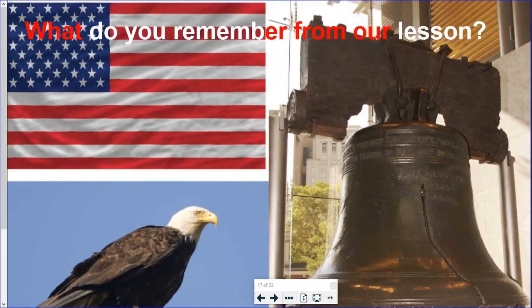All right, first grade, let's see what you remember from our lesson. Mr. DiStefano, what do a flag, a bell, and an eagle all have in common? They are all symbols of the United States — when we look at them, we think of our country. What was the main topic or main idea of this read aloud? It was mostly about how our nation has many symbols, including a flag, a bell, and an eagle, and how and why those items became symbols of our nation.